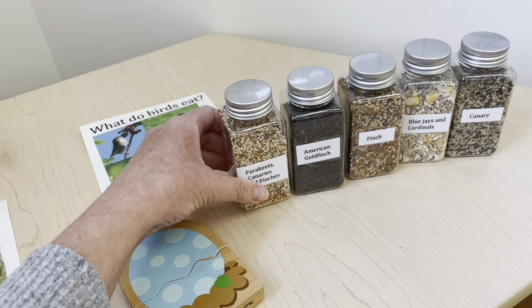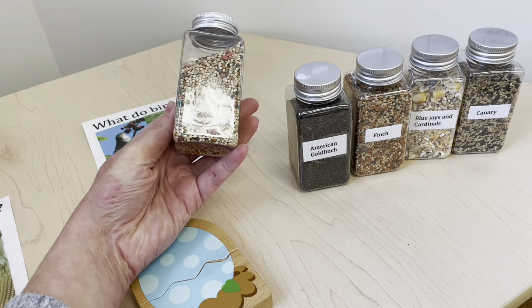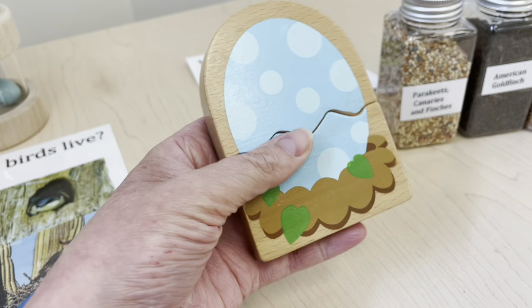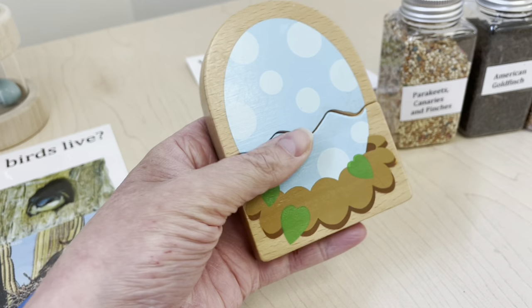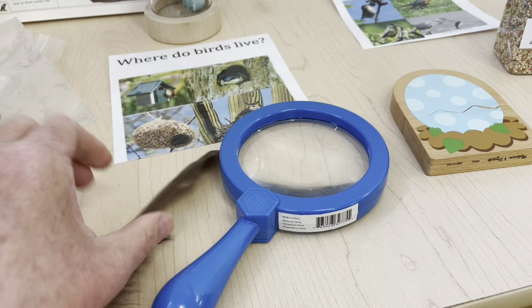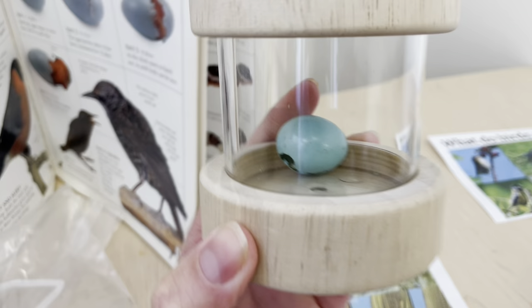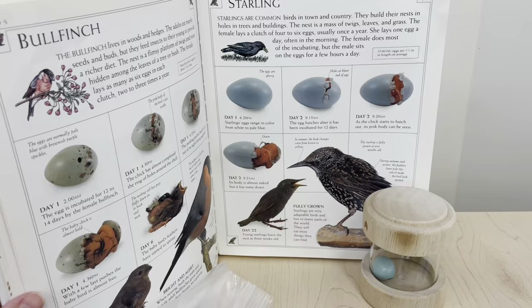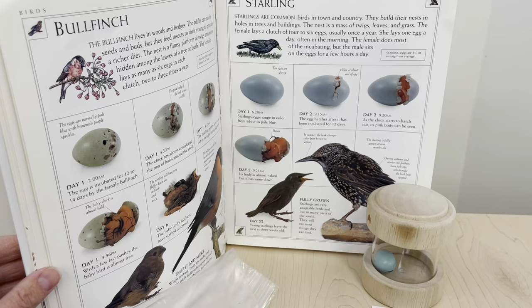The first thing I'm going to show you is our science center. I just put bird-related items on our science table for the children to discover. In these containers I filled them up with different types of bird seeds for various breeds of birds, so it'll be interesting for the children to see the different types of food birds eat. I also added a magnifying glass, a feather, and a real nest - I keep it inside a plastic bag to stay contained. I added a little robin's egg that the children found on the ground, and a book with different pictures of birds and birds hatching.